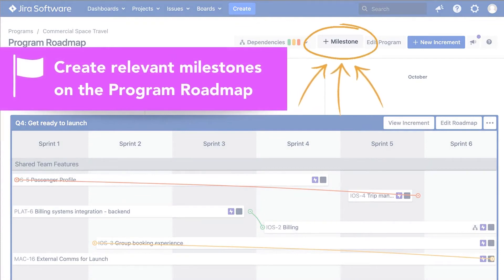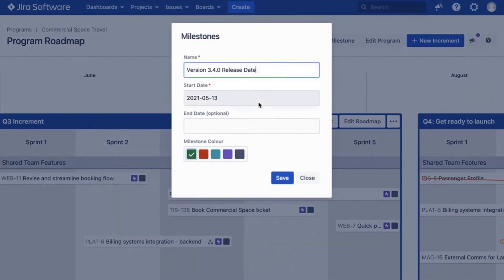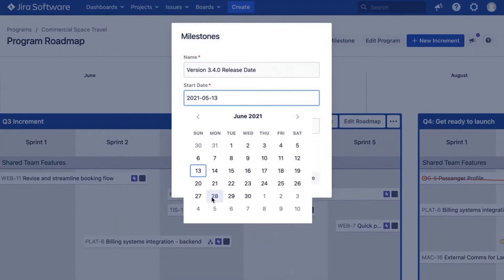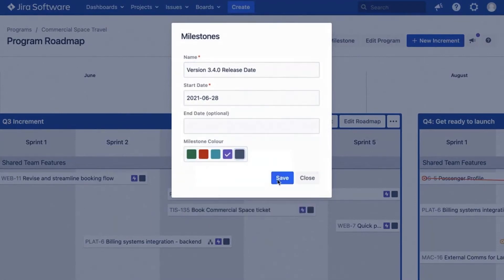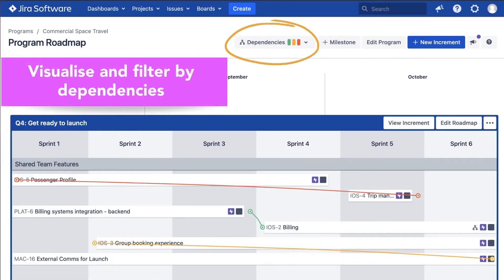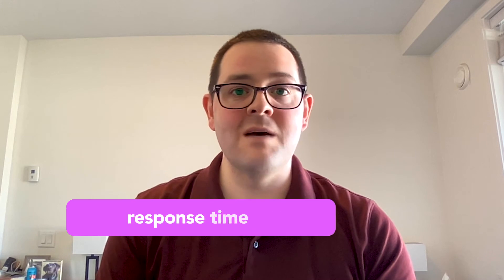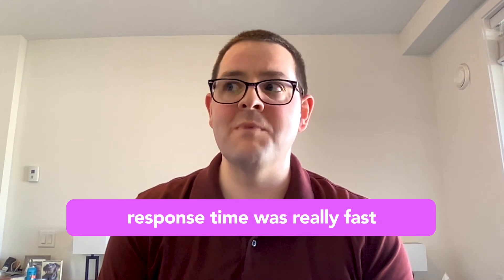For onboarding, I got product owners, development leads, and other senior people into a video call, which was recorded, and just ran through how to use the tool. I pre-prepared a PowerPoint to show some of the static screens. One month in, I don't need to go into JIRA afterwards to move anything around. I once reached out when we thought we had an issue in the tool — it turned out to be more of a misunderstanding of how something was working. But the response time was really fast; I think we got a response in under a day.